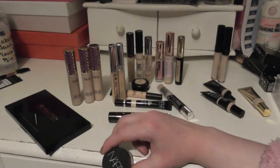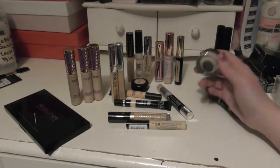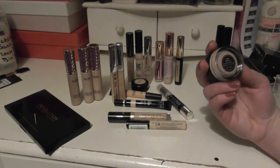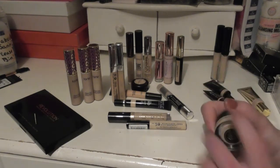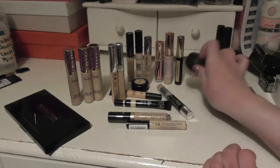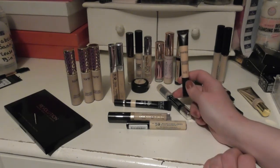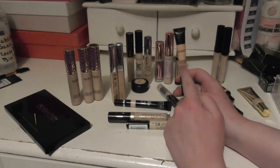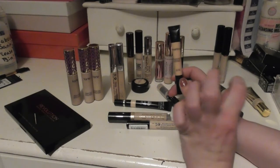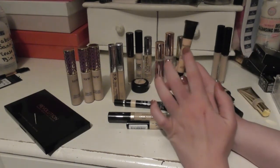The NARS — I'm also missing my NARS Radiant Creamy Concealer, which seems to have gone walkabouts. This is the NARS Soft Matte Complete Concealer, which I think I've tried once or twice. This one I really like — the High Definition Concealer from Smashbox. This is so good at correcting under the eyes. I really highly rate this product. It's very similar to the Clinique All About Eyes Concealer, which has been discontinued. That stuff was amazing — you got like 15ml of it, which was insane, and you only needed the tiniest pinprick of it.